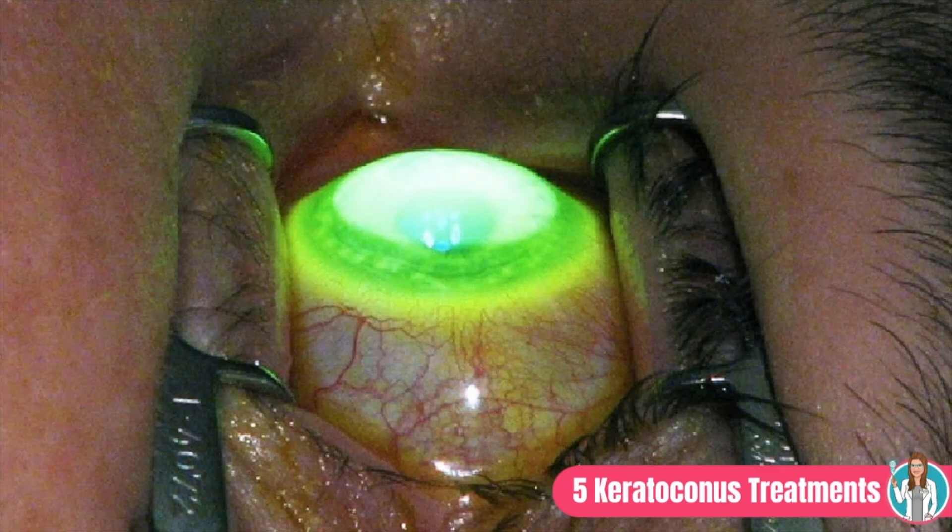Corneal crosslinking is an in-office procedure performed by an ophthalmologist involving three steps. First, your cornea is numbed with eye drops. Then, the outer layer of the cornea is gently debrided, and special riboflavin vitamin drops are applied to your eye many times over 30 minutes or more. Finally, a special ultraviolet light is shone on your eye for another 30 minutes while continuing to add the riboflavin drops. The vitamin drops and UV light work together to strengthen the collagen bonds, making the cornea stiffer and stopping the bulging.